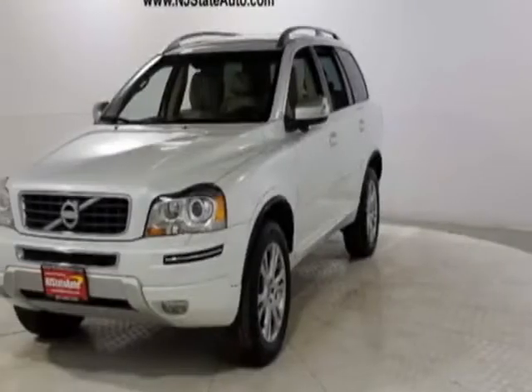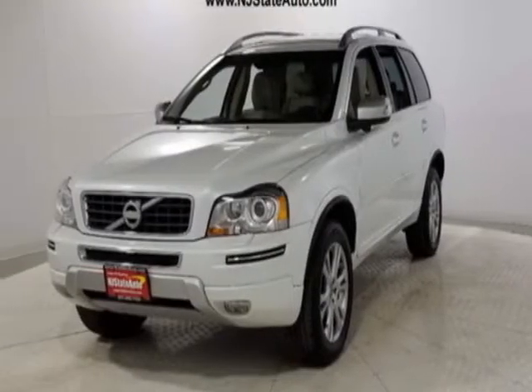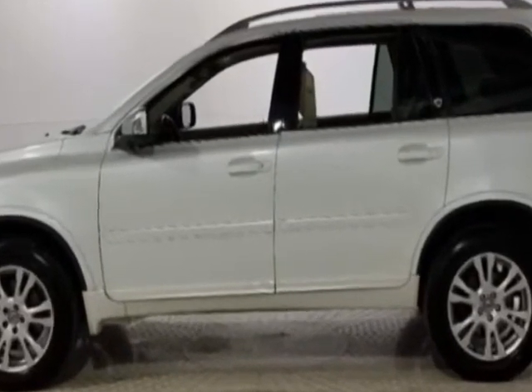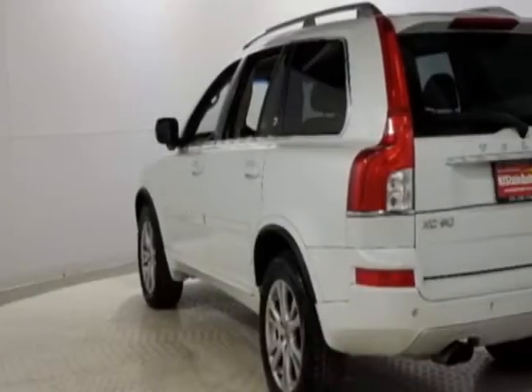Take a look at this 2014 Volvo XC90. This XC90 has just under 97,000 miles. This vehicle has a limited warranty.